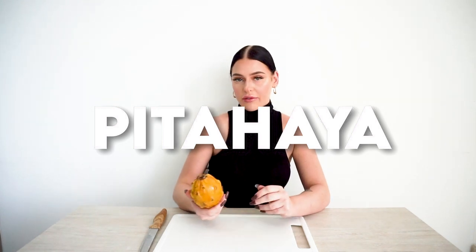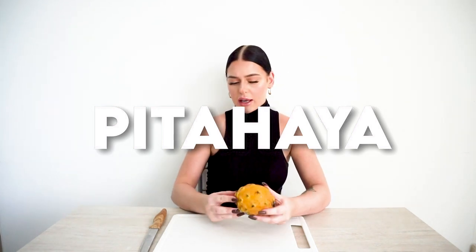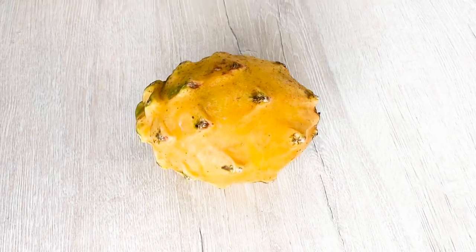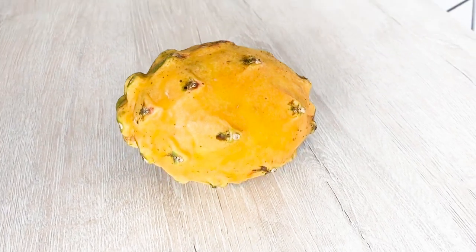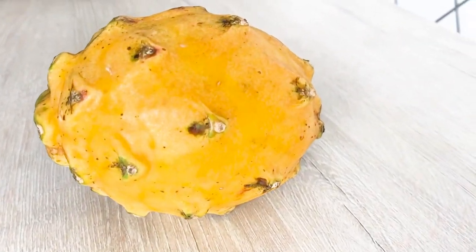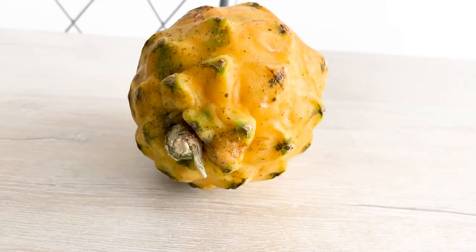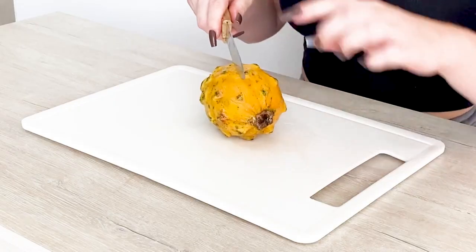The next fruit I have here is a pitaya, or dragon fruit. Here in Colombia they're yellow — I've never actually seen a yellow dragon fruit before. This fruit is considered native to Colombia. Inside, the firm white flesh is flecked with tiny black seeds, the skin easily peels away, and the interior can be sliced. I'm really excited for this one.